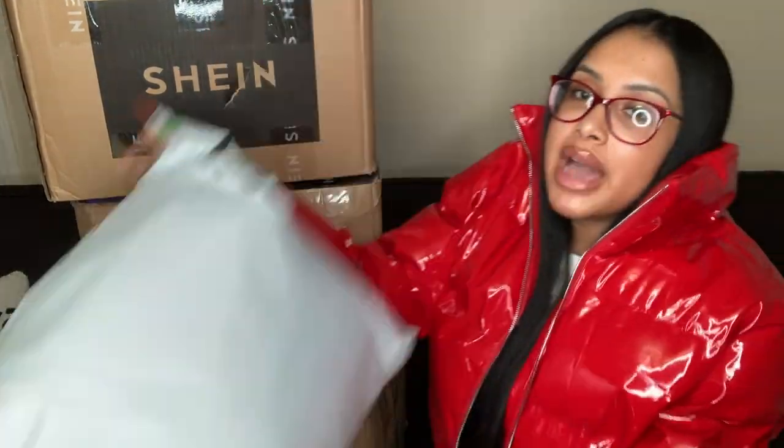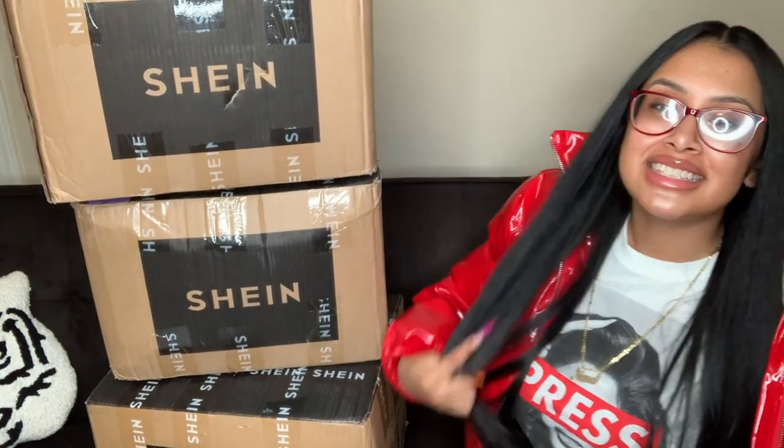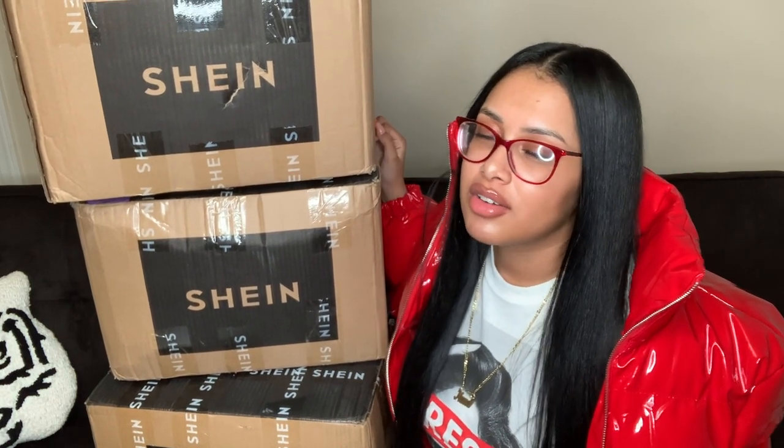I'm so excited because these boxes have probably been sitting in my house for like two months. I don't even know why I just let stuff sit like that.